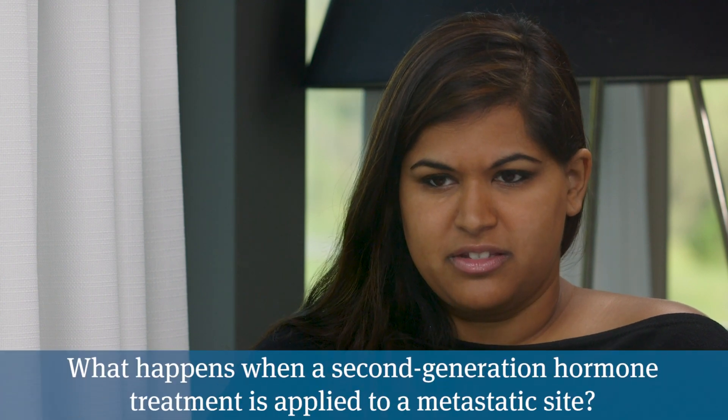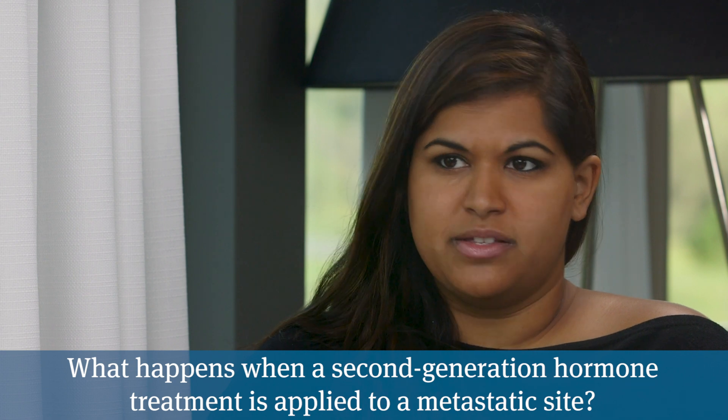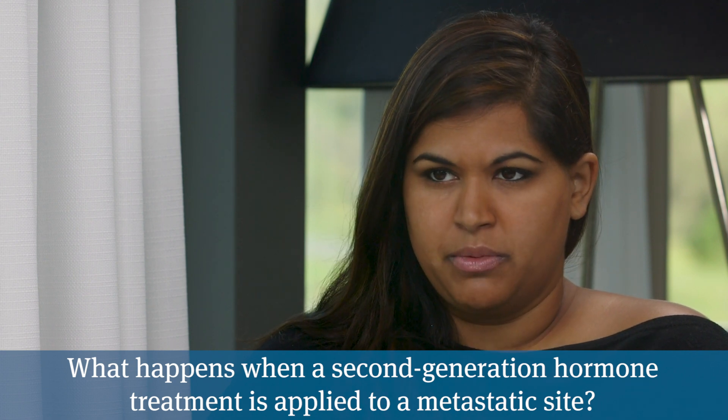Let's talk about the mechanism of action with these drugs. Speaking of Nubeqa, for instance, we say systemic therapy, which means it runs through the blood, so it's looking for these little metastatic sites. What is happening when that treatment does reach that metastatic site?